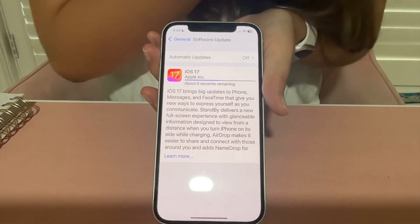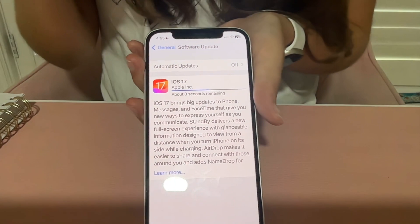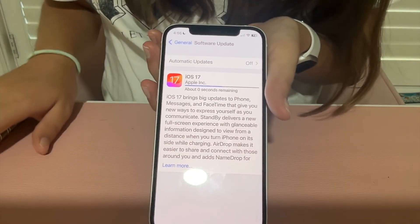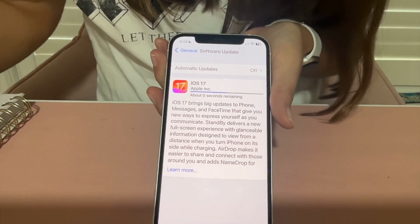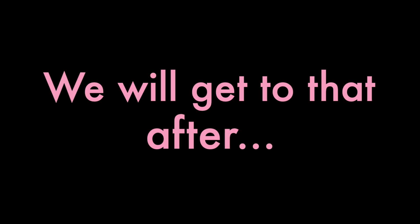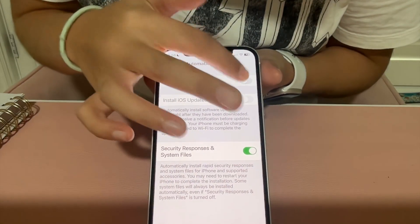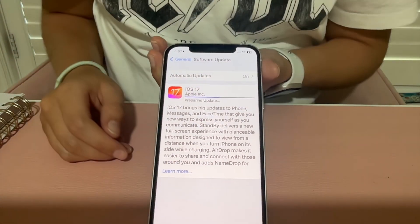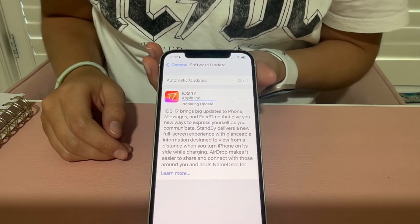It's updating and has about zero seconds remaining on the download. I have notes here from a video I watched on iOS 17. There is also a watchOS update, but I'm not going to do that right now. It's preparing the update, so we're going to wait.